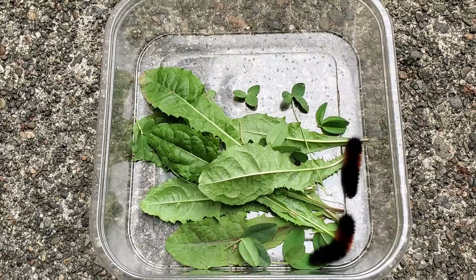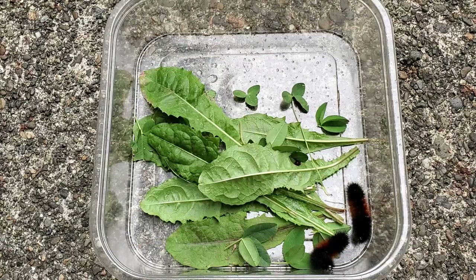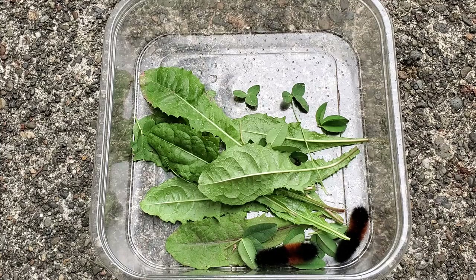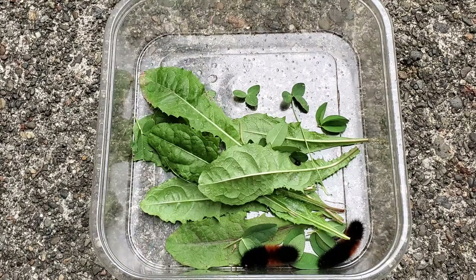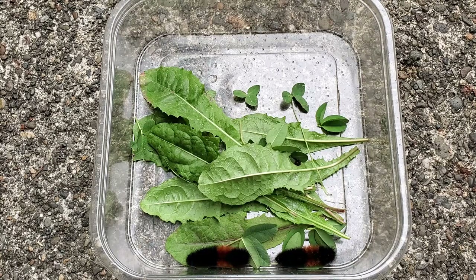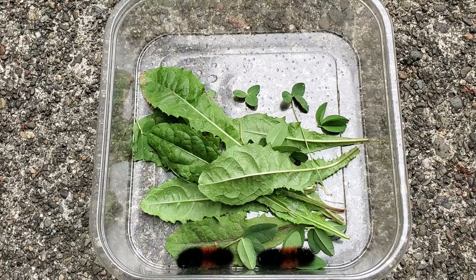Although if birds eat them, I guess they can upset their stomach if they eat too much of it. As you can hear in the background, it's raining right now. Some people actually keep these caterpillars as pets, because they can live up to 14 years apparently, which is very long for a caterpillar.